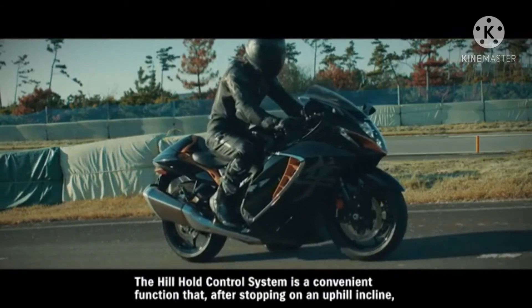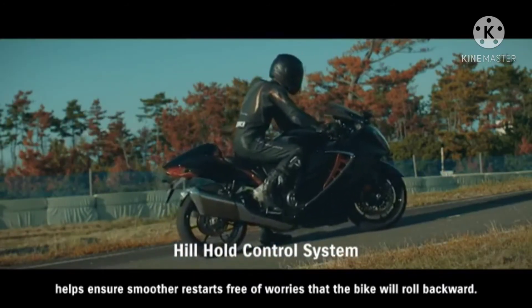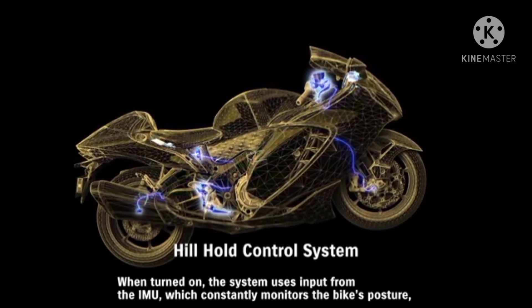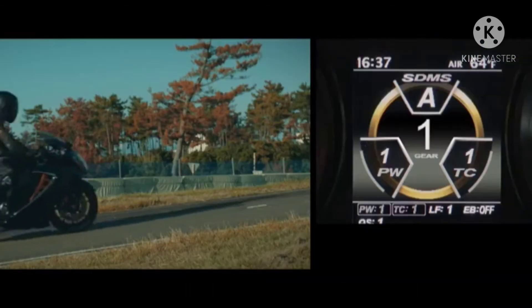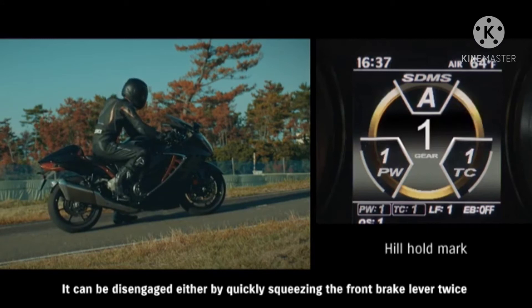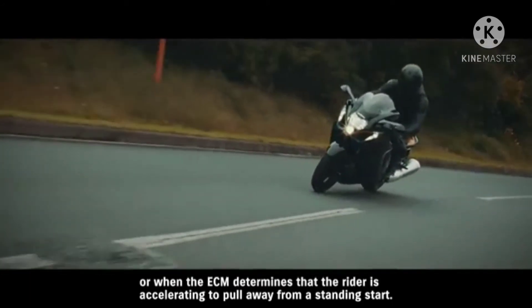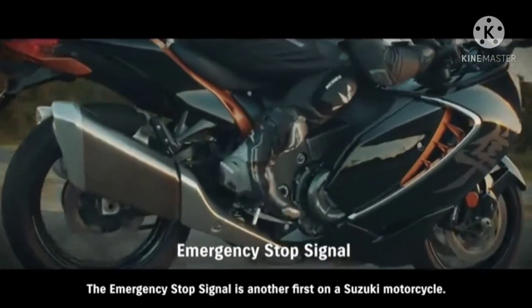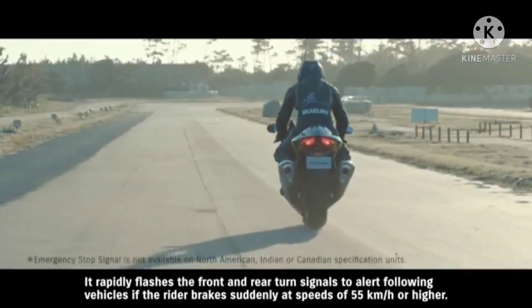The hill hold control system is a convenient function that, after stopping on an uphill incline, helps ensure smoother restarts free of worries that the bike will roll backward. When turned on, the system uses input from the IMU to engage the rear brake for 30 seconds once the rider comes to a stop on a hill. It can be disengaged either by quickly squeezing the front brake lever twice, or when the ECM determines that the rider is accelerating to pull away from a standing start. The emergency stop signal — another first on a Suzuki motorcycle — rapidly flashes the front and rear turn signals to alert following vehicles if the rider brakes suddenly at speeds of 55 km/h or higher.